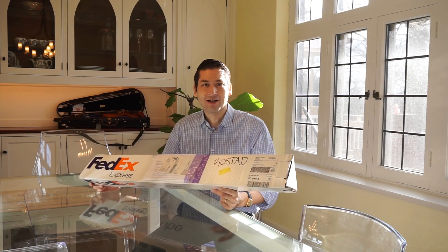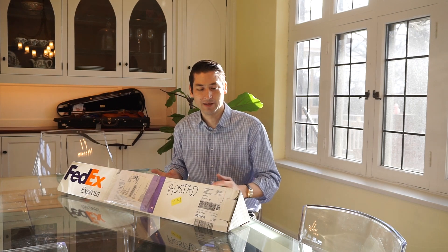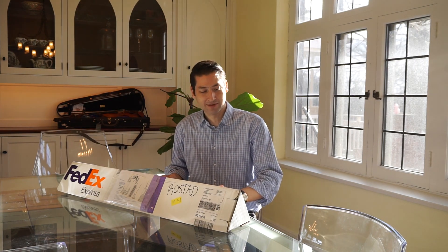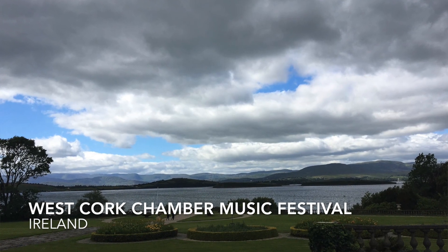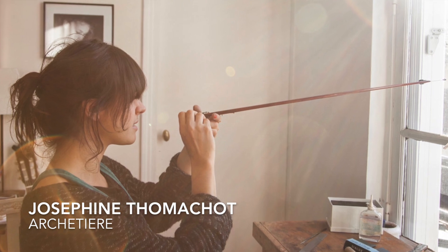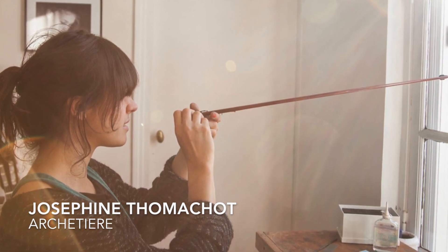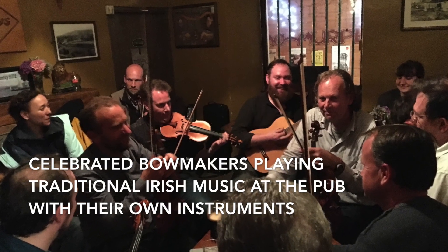Josephine Tomachot is the daughter of Stéphane Tomachot, who is the granddaddy of the modern French bow making school. Many of the great French bow makers either studied or apprenticed with him and honed their craft. I was in a festival in Ireland a few years back where there was a bow makers exposition, and I was lucky to meet Mr. Tomachot and at the same time I met his daughter, who also happens to be a truly excellent bow maker. I was so excited to play her bows and realize there's a very strong family connection in the way that they feel in the hand.